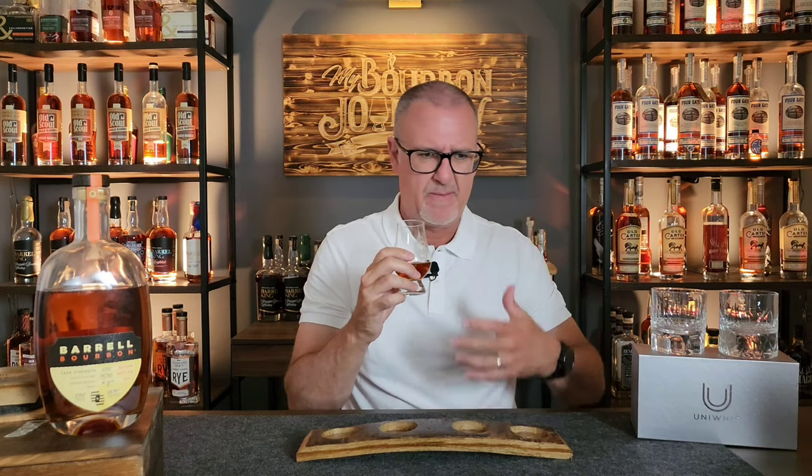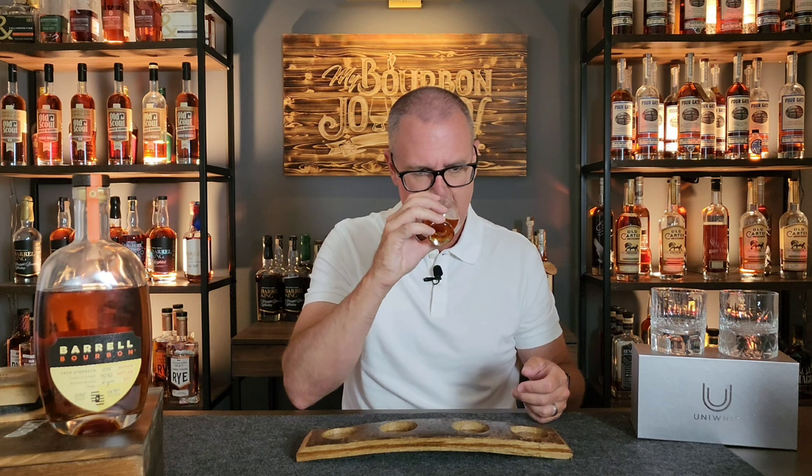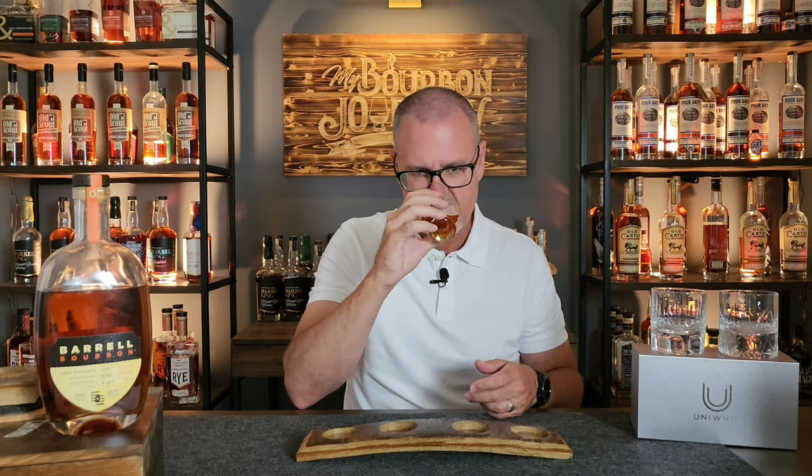Definitely that kind of vanilla custard. Also some nice fresh fruits — a light summer fruit. Maybe some strawberry and raspberry notes, something slightly dark without being overly heavy. Maybe even a little citrus, a combo of orange and lemon. Definitely those brown sugars, and much more of the baking spices starting to come out as I move the whiskey around in the glass. Let's see how this one's going to taste.